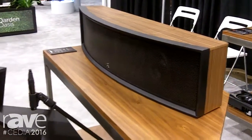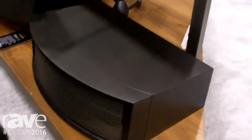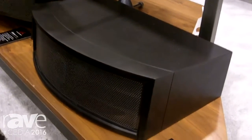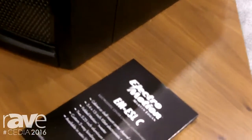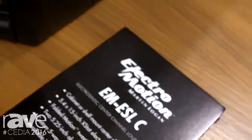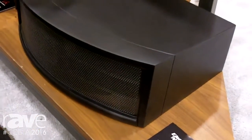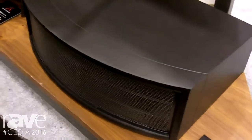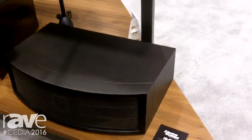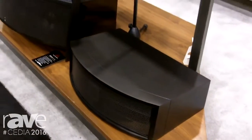The last product is called the Electromotion ESLC. It retails for $1,700 US. This is the first electrostatic center channel that's ever been designed to fit inside of audio-video furniture. It's got a unique woofer configuration which actually puts the woofers in the middle of the product, and then a slotted design allows that bass information to come out. It was that configuration of woofers that allowed us to create a product that will fit inside of the majority of audio-video furniture available today.